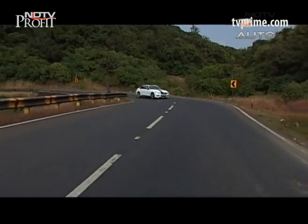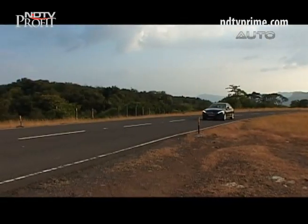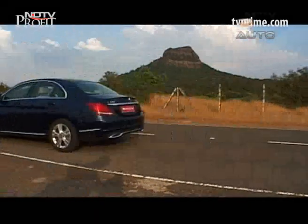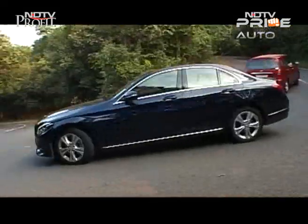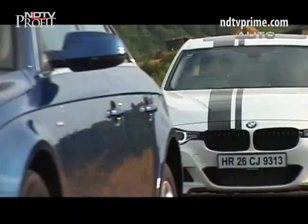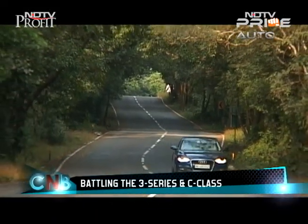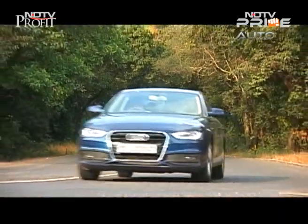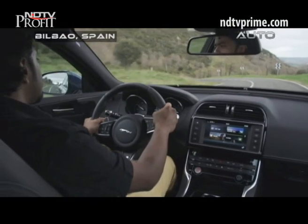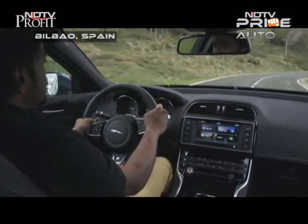The BMW 3 Series is considered the segment leader in driving dynamics, closely followed by the newly crowned World Car of the Year, the Mercedes-Benz C-Class, that's making all sorts of benchmarks. Then there's the next-gen Audi A4 that is also about to break cover. Jaguar wants to get back into this three-way battle after being missing for six years since it last offered the X-Type.